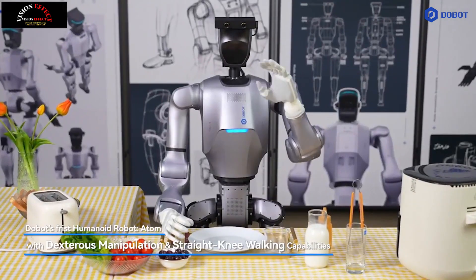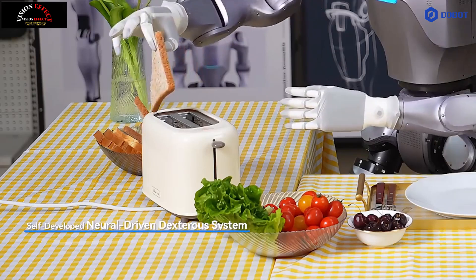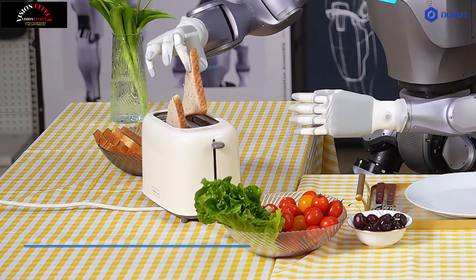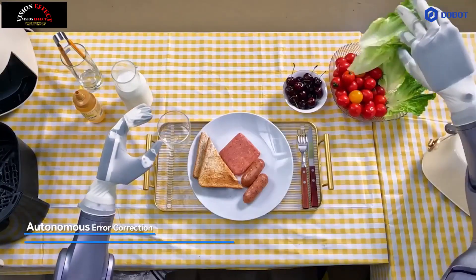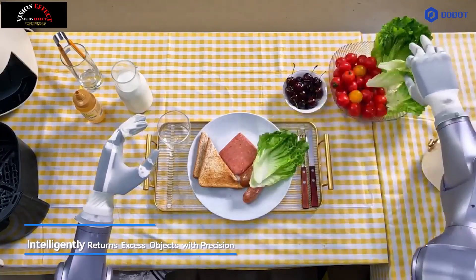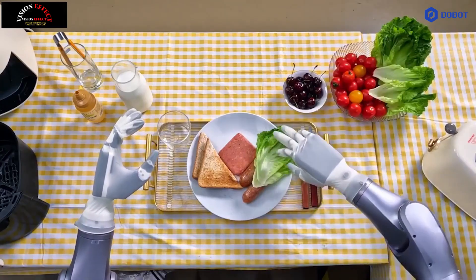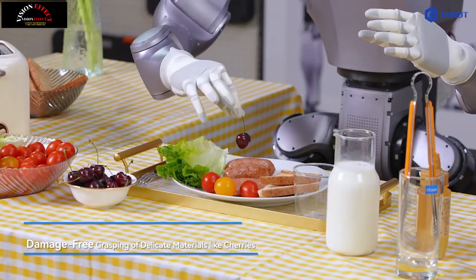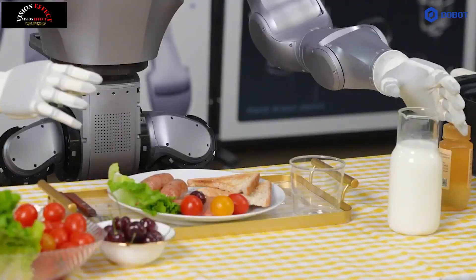Dobit, a renowned name in the field of automation and robotics, has introduced Dobit Atom, a humanoid robot designed for high-precision tasks. Boasting 28 degrees of freedom and a remarkable plus or minus 0.05 millimeters accuracy, Atom is built to perform complex and precise operations with ease.